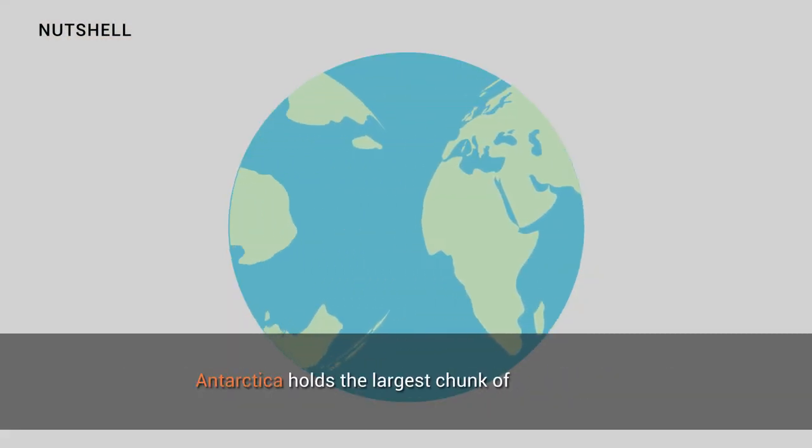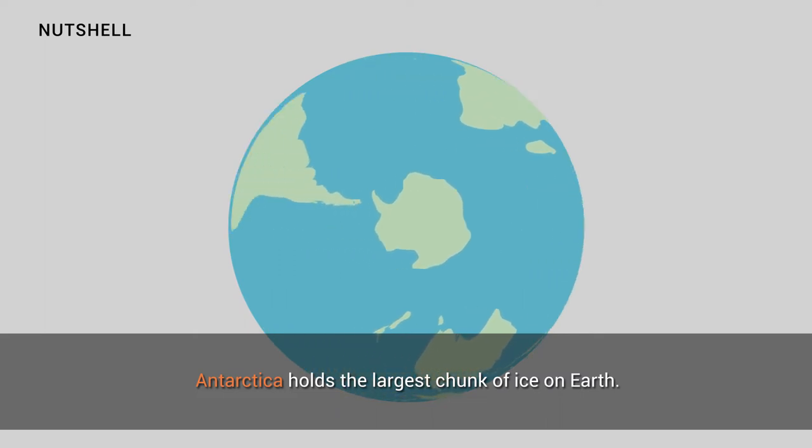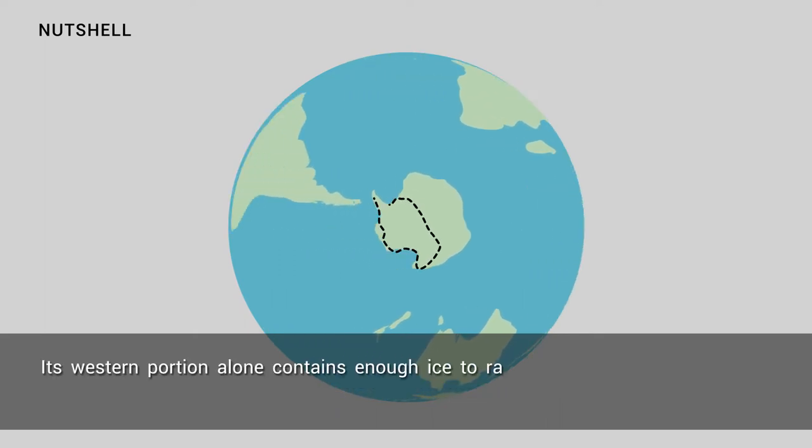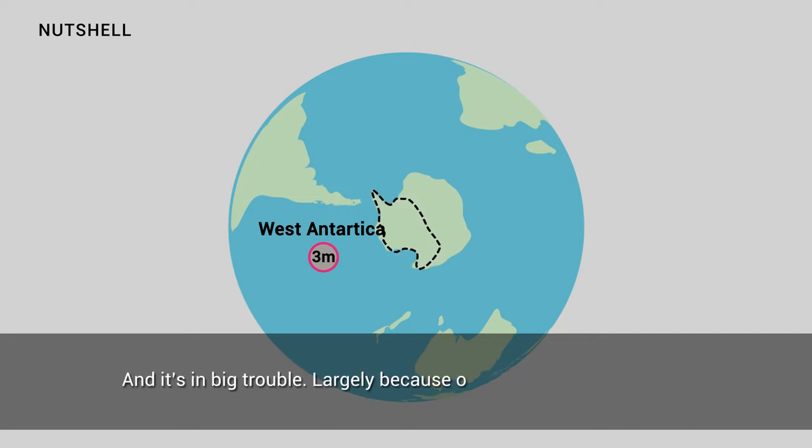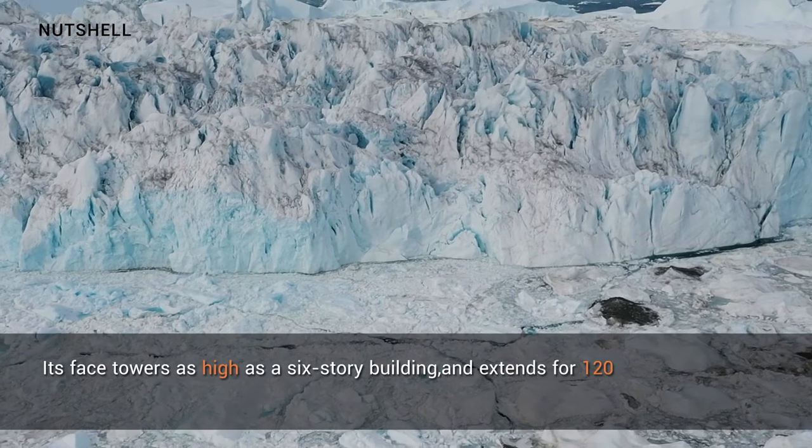Antarctica holds the largest chunk of ice on Earth. Its western portion alone contains enough ice to raise sea level more than three meters, and it's in big trouble — largely because of Thwaites Glacier. Its face towers as high as a six-story building.